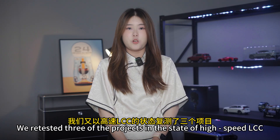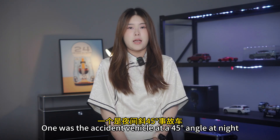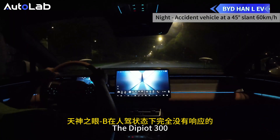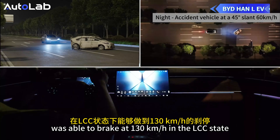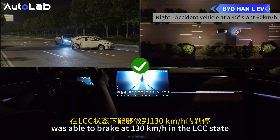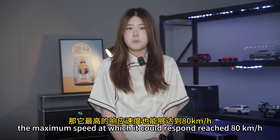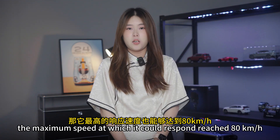We retested three of the projects in the state of high-speed LCC. In the scenario of an accident vehicle at a 45-degree angle at night, the D-PILOT 300 — which had no reaction at all in the manual driving state — was able to brake at 130 km/h in the LCC state. For projects like guiding cones, the maximum speed at which it could respond reached 80 km/h.